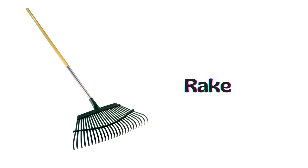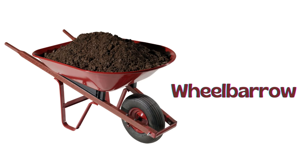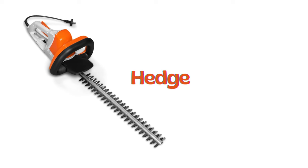Rake. Hoe. Wheelbarrow. Pruning shears. Hedge trimmer.